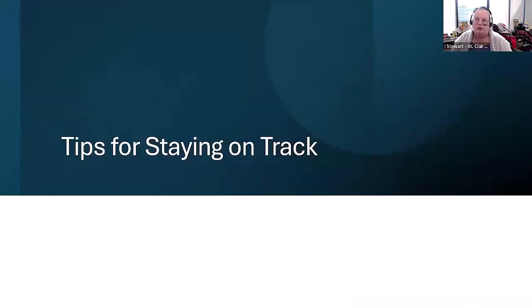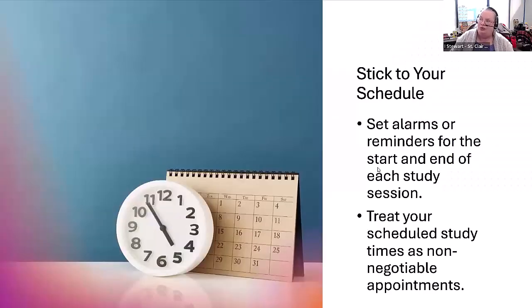I have some tips for staying on track with your study. It can be overwhelming to look at a study schedule where you're spending a number of hours in a row or over many days studying, and it can be hard to stay motivated. I want to suggest that you work on sticking to the schedule you have created. You may need to set alarms or reminders for both the beginning and end of your study session, and you really need to treat your study periods as non-negotiable appointments.